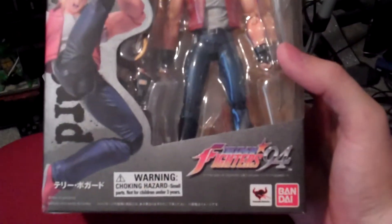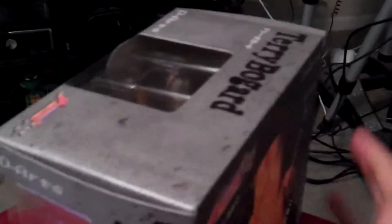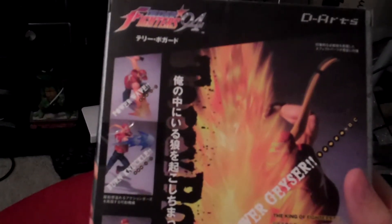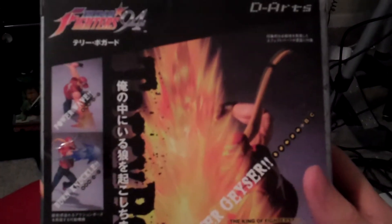So you can see the Bandai logo. Like most of the other D-Arts figures, they're extremely customizable. You can put them in different positions and I think they have a little connector series so you can have them in the middle of moves.